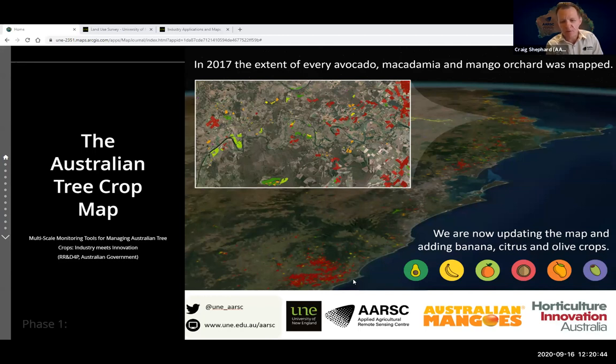The presentation today will cover what was achieved in phase one, what we're undertaking in phase two, some example applications of the mapping, highlights of the challenges, and at the conclusion I'll be demonstrating one of our applications — a land use survey — which you can use to help us build the most accurate map possible.